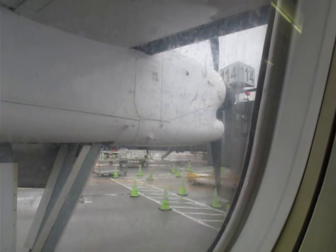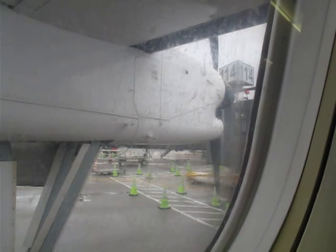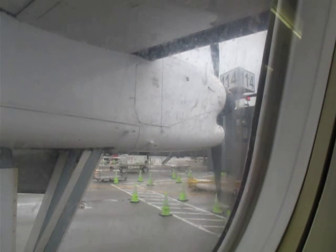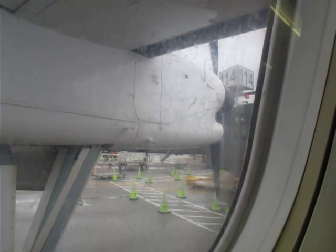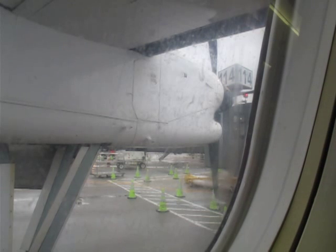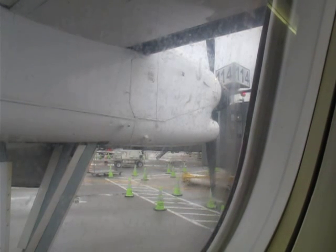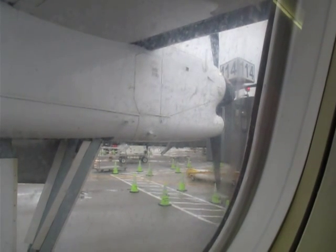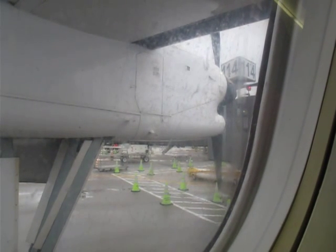Welcome aboard Continental Connection operated by Commute Airways, service to Philadelphia. My name is Laray, and I will be in the cabin with you this evening. At this time I would like to review some of the safety features of the Bombardier Q200. Please refer to the safety information card located in the seat pocket in front of you, and follow along as I point out some of the aircraft safety features.